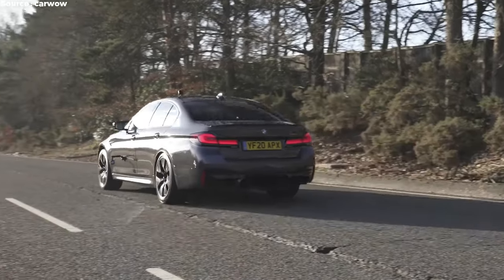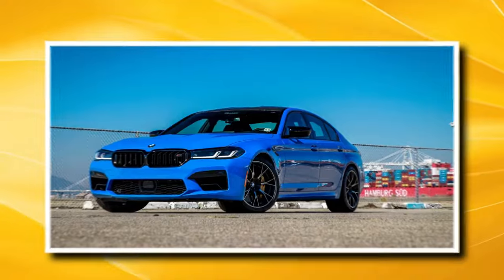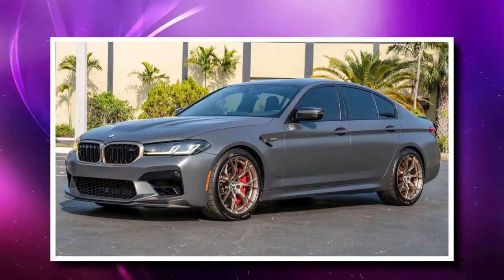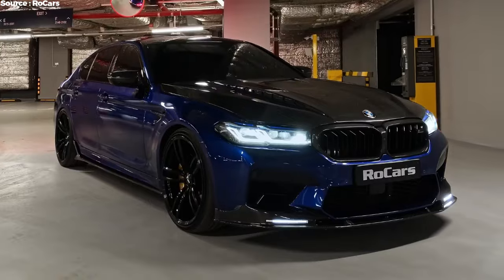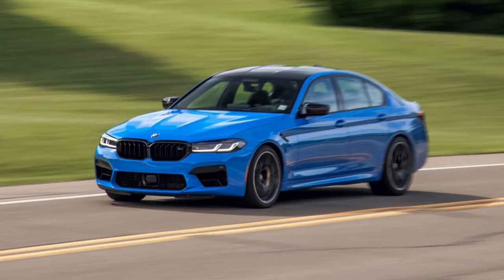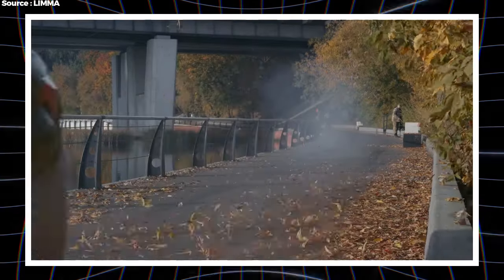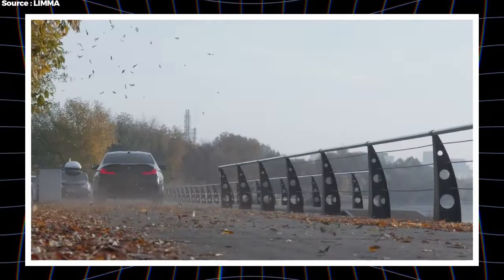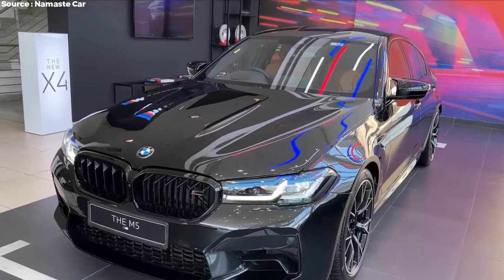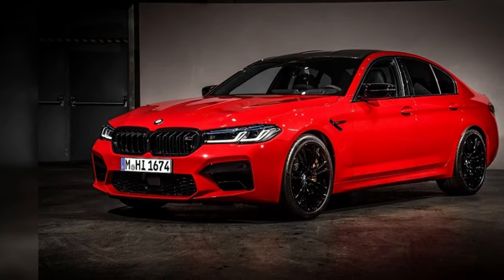In conclusion, with 1,200 horsepower, the BMW M5 Competition is more than just a car — it's a statement. It's the best high-performance sedan ever, combining roof-raising speed, precise handling, and plush comfort in one amazing package. For those who want the ultimate performance without sacrificing daily usability, the M5 Competition is the only choice — a true icon in the world of high-performance cars and a testament to BMW's engineering excellence.